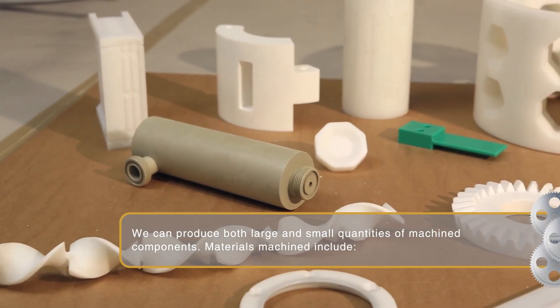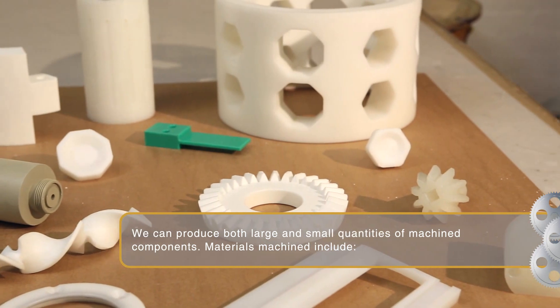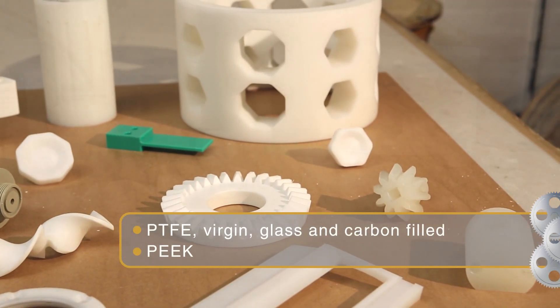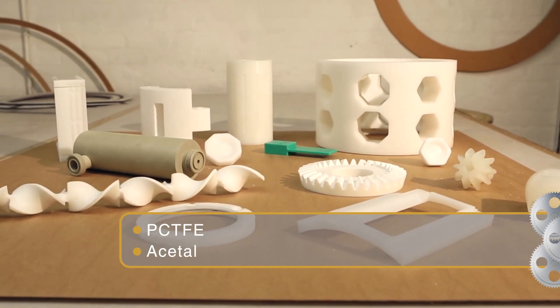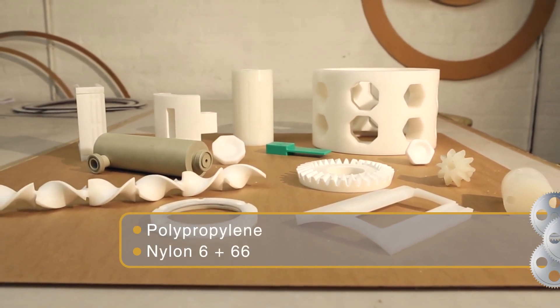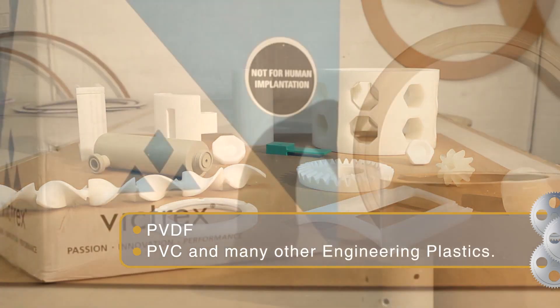We can produce both large and small quantities of machined components. Materials machined include PTFE virgin, glass and carbon filled, PEEK, PCTFE, acetyl, polypropylene, nylon 6 plus 6,6, PVDF, PVC and many other engineering plastics.